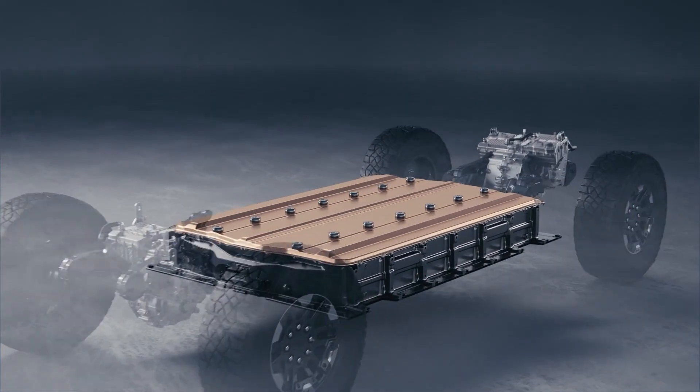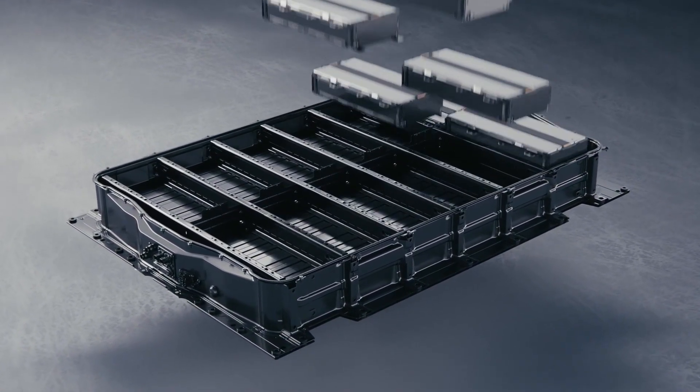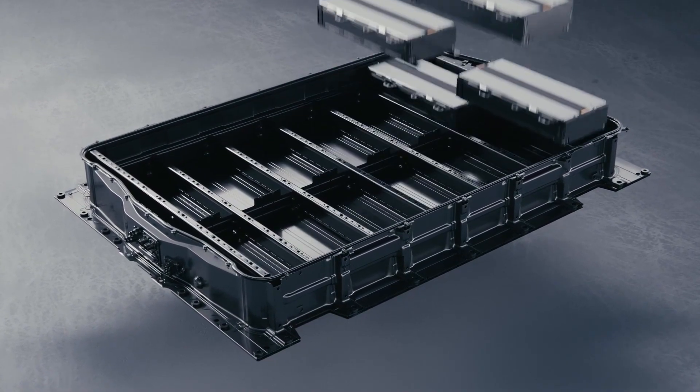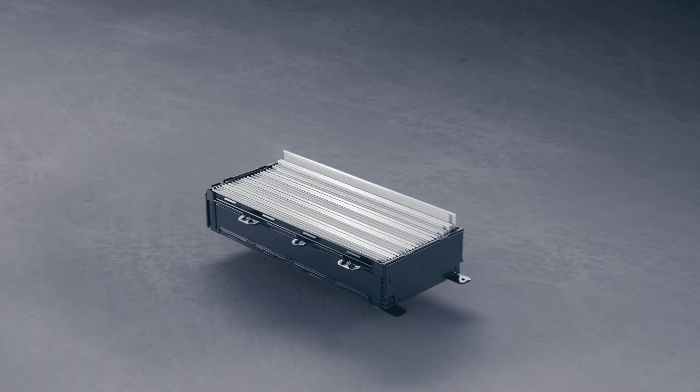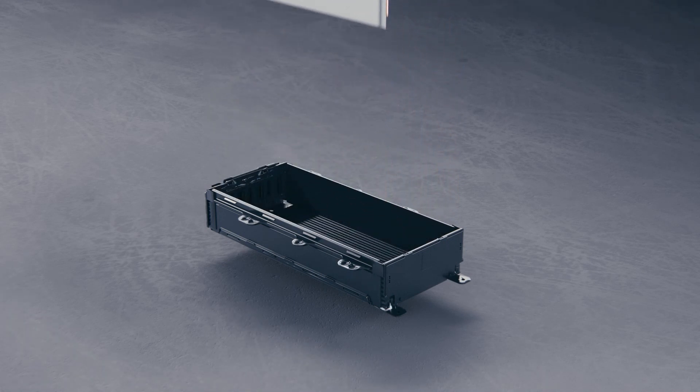The complex composition of batteries also adds a challenge to recycling. The process involves breaking them down into their component parts, separating the valuable materials, and reusing those materials. However, the different materials in batteries require different recycling processes, and that can be expensive.